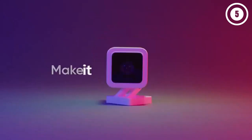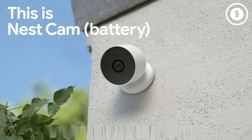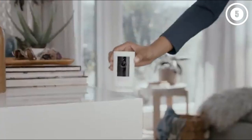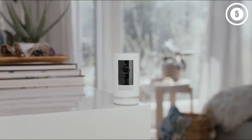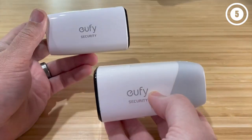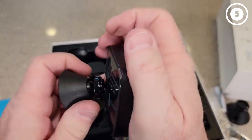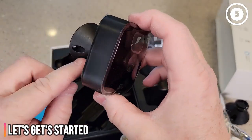Hello, everyone. Today we'll take a look at the best outdoor security cameras in the market for 2023. I made this list based on my personal opinion, and I'll try to help you find the right one for your needs. To see the most up-to-date prices and find out more information about these outdoor security cameras, you can check out the links in the description below. Let's get started.